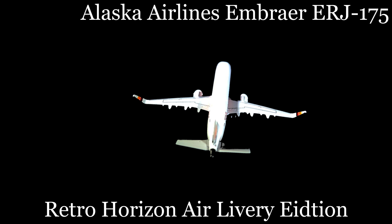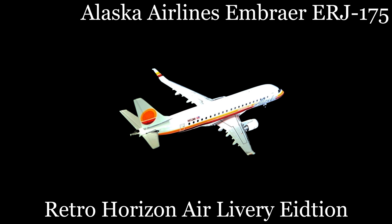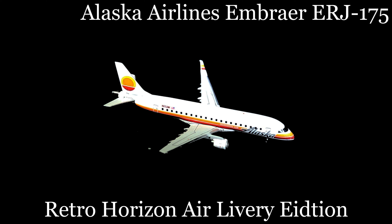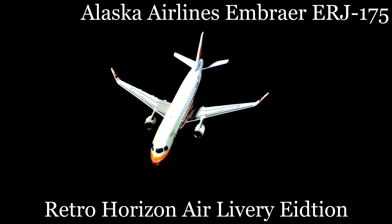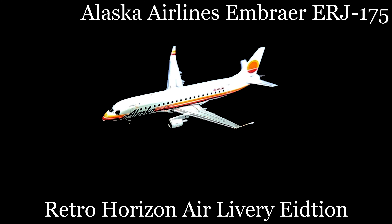Gemini Jets has delivered several new beauties and we'll dive into them today and over the next few days. Today's aircraft is the 1:400 scale Gemini Jets Alaska Airlines ERJ-175 wearing a retro livery from Horizon Air, while still extant, a wholly owned subsidiary of Alaska Air. Gemini Jets produced this aircraft in 2023.